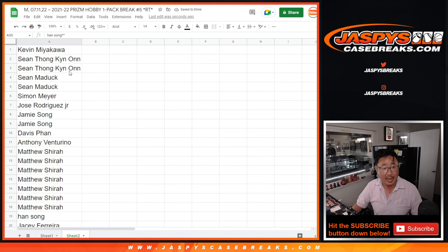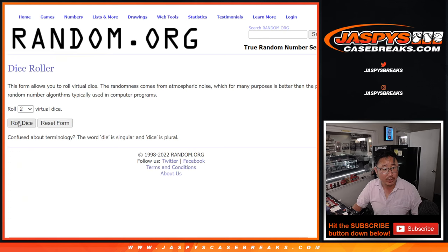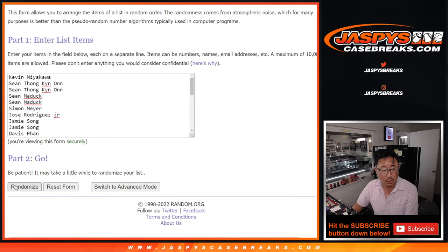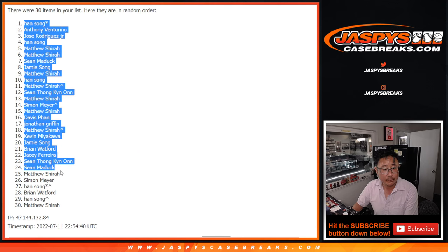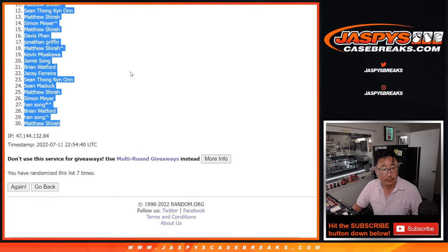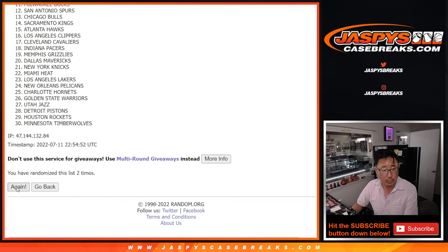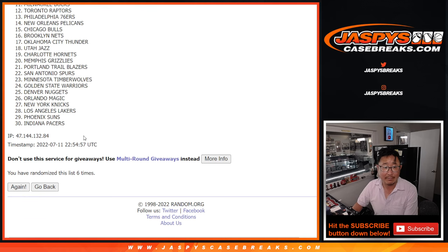All right, so now let's do the pack break itself. There's all the teams, there's all the names — there should be 30 on each list. Six and a one, seven times for names and teams. One, two, three... seventh and final time. Two, three... and seventh and final time for the teams.